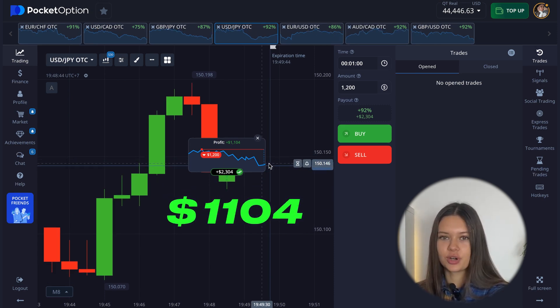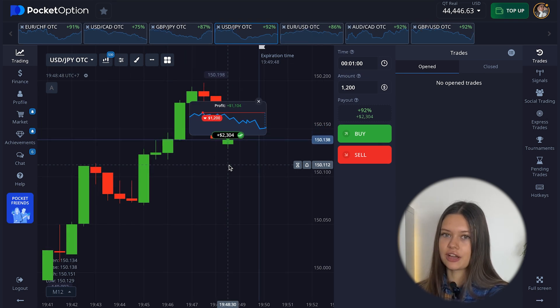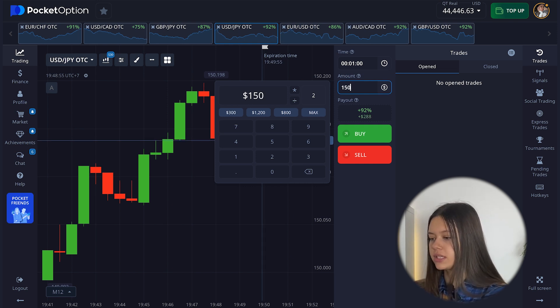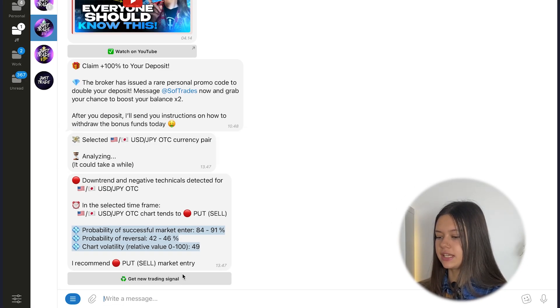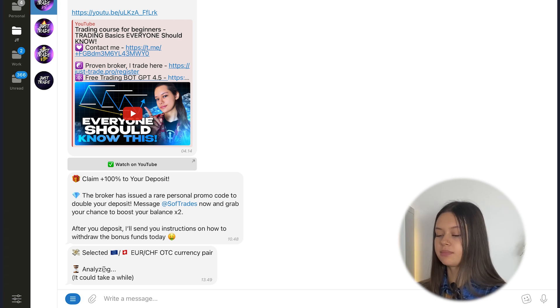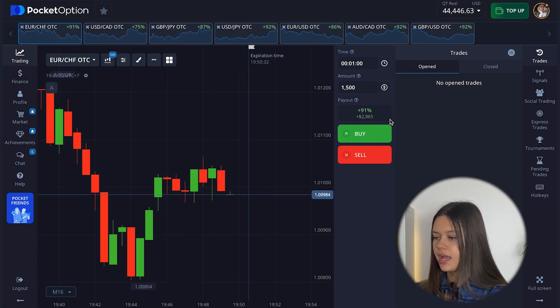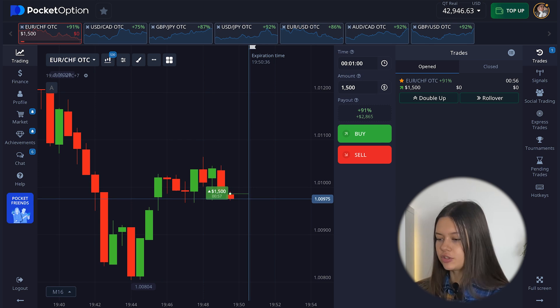Around $1,104, and on my balance now I have $44,000. Just great results. Next position I want to open from $1,500. Let's go to my bot again, click 'Get a new trading signal.' Next my trading pair will be Euro/Swiss Franc OTC, expiry time one minute. My bot analyzes the chart and gives me a signal to open a call position. Go to the broker, choose the right currency pair, and open my call position from $1,500.